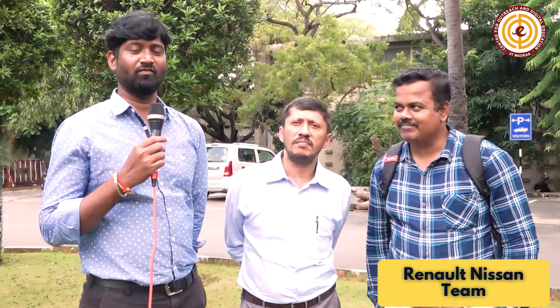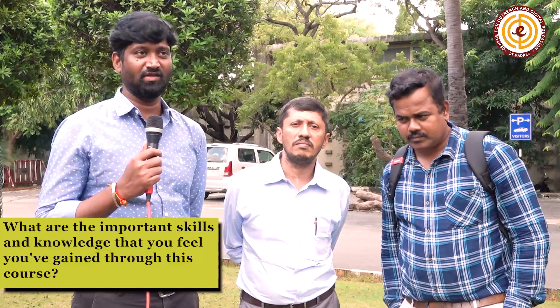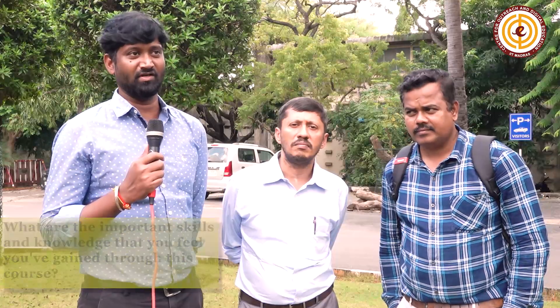From the EV point of view, the battery management and other EV components were well explained in the course, and as someone new to EV, this will be good learning even for new learners.